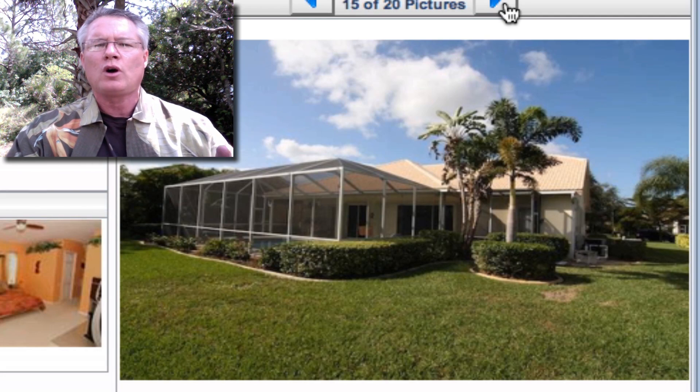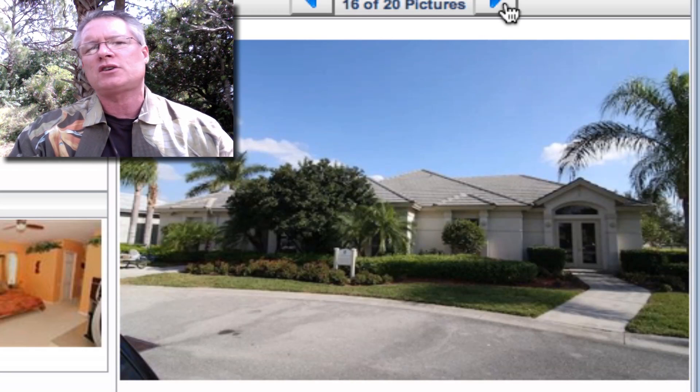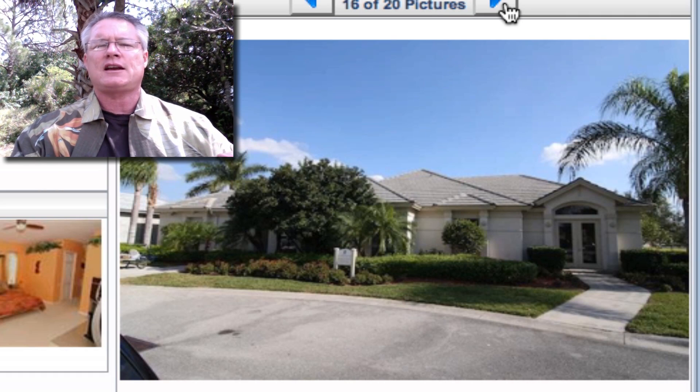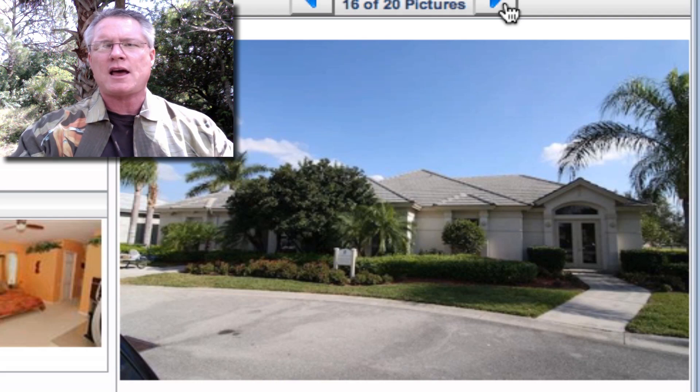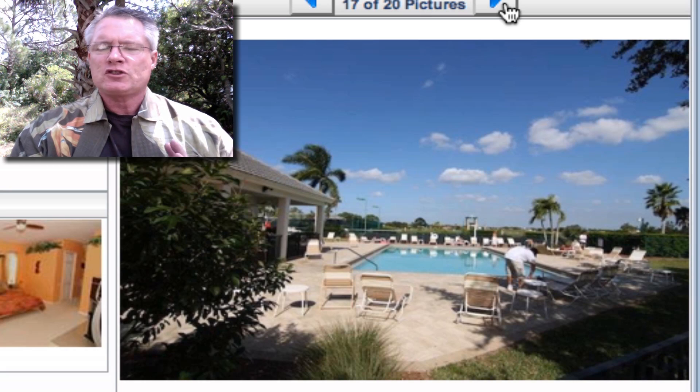The master suite overlooks the pool with two walk-in closets, two double sinks, a garden tub, and a separate shower. The guest bedroom has a built-in murphy bed — you can use it as an office or a workout room. The two large murphy beds fold right out of the wall for when guests come to visit.